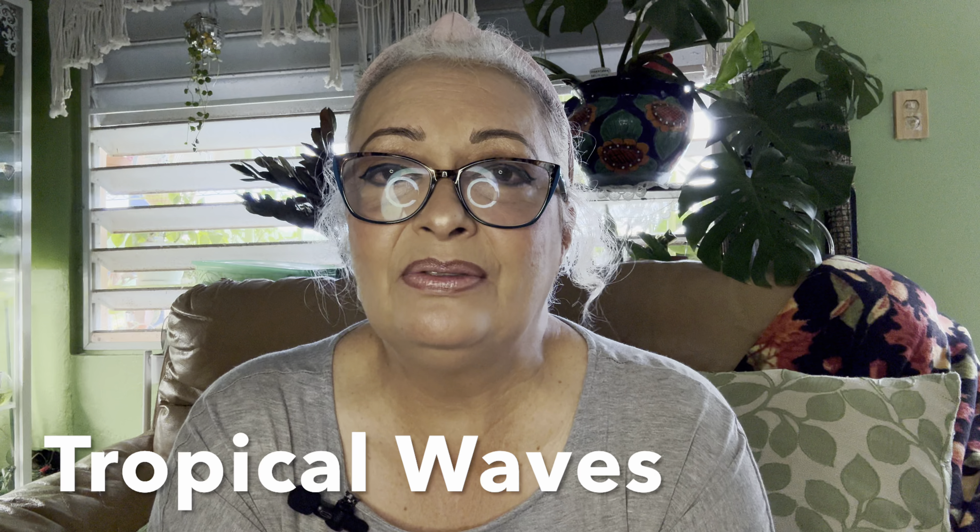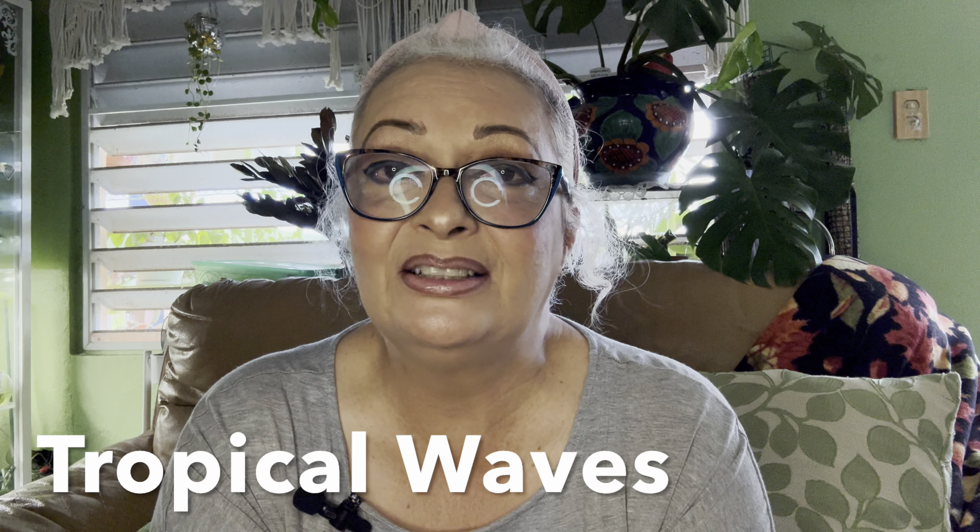Hi, good morning, my planty family! How are you? Hopefully everything is well with you. It's been raining a lot here in Puerto Rico — I don't know if you've noticed, we have a lot of waves out there still, beginning of November, incredible enough. Hopefully everything is well. If you are new here to this channel, my nickname is Nina, and if you're not new here, thank you for coming back — I really appreciate every single one of you.